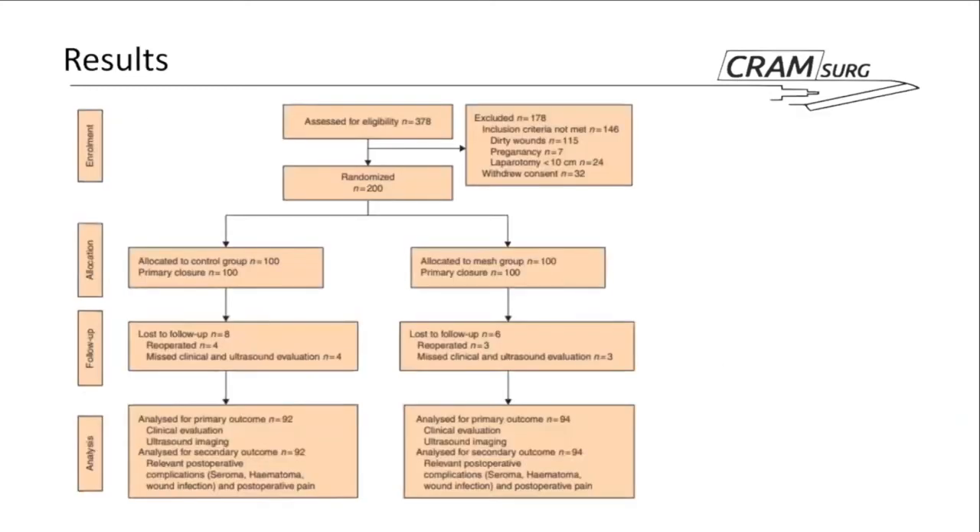There was an initial pool of 378 patients; after exclusion, 200 remained — satisfying the recommendation from the sample size calculation. These were randomized equally: 100 in each group, both primary closure and mesh. There were some small numbers lost to follow-up, either missing their clinical and ultrasound evaluation or re-operated patients counted as lost to follow-up. There's potentially an issue with some exclusion after randomization, which will be discussed. The remaining patients completed the study and were assessed for primary and secondary outcomes.